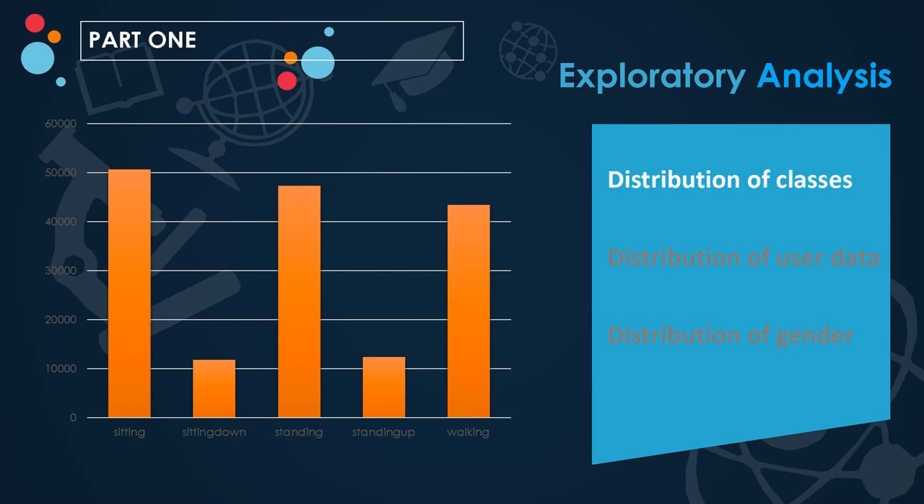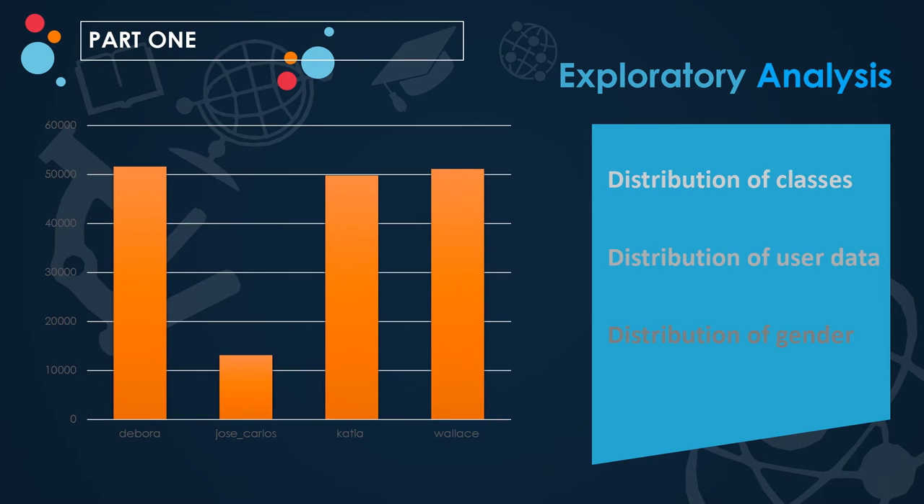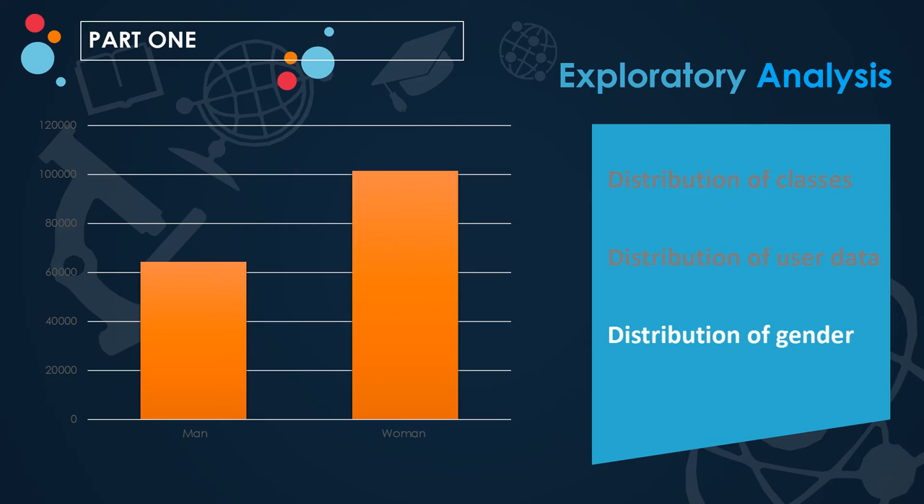As an initial exploratory analysis of our data, the three main classes have sufficient data, but transition activities like sitting down and standing up have less data. Data was collected from 4 healthy users over a period of 8 hours, and the data points for women are more as compared to that of men.